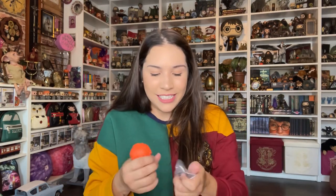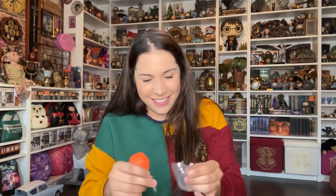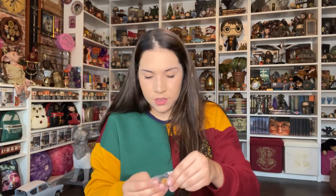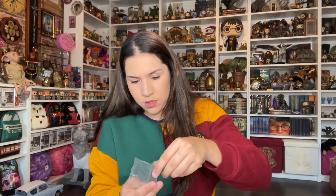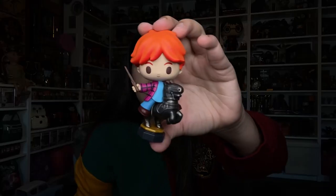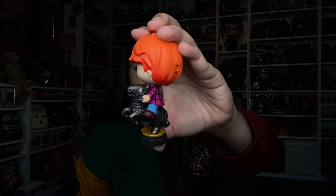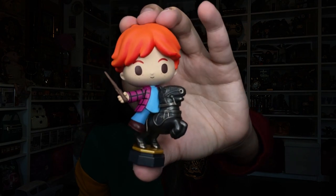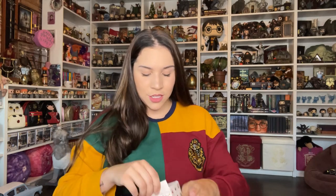It's Ron in the chess game. Let me open this. So it comes with his wand and it comes with a little base for the horse. Oh my goshness, the cuteness. I love it — even these little details. Okay, we're in the last three. Let's do this.